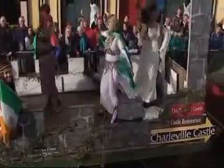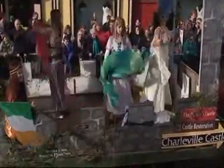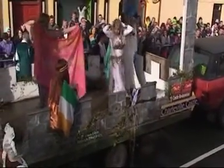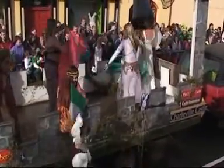Charleville Castle are back again this year. They've always won prizes over the years and their floats are always fantastic. Here we have the Charleville Heritage Trust. Charleville Castle is celebrating its historical background with two themes this year — the return of the King Henry VIII painting to Charleville Castle, and also the Knights Templar.